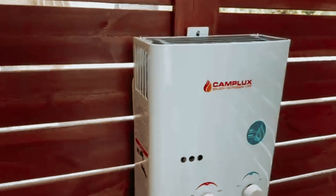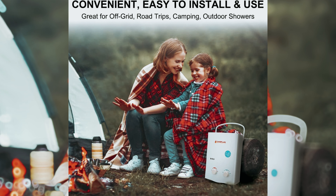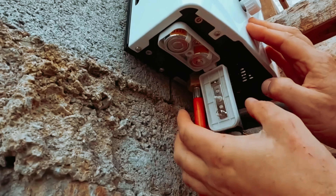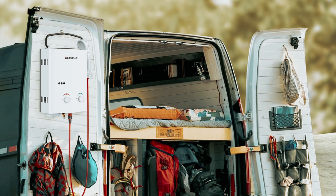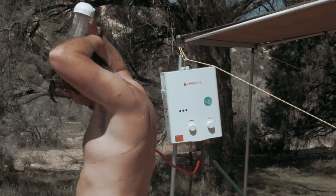To ensure its longevity, take care to drain and store it properly during winter months to avoid damage from frozen pipes. Whether you're seeking a reliable source of hot water during outdoor excursions or a backup solution at home, the Camplux tankless water heater offers exceptional efficiency and convenience tailored to meet your hot water needs.